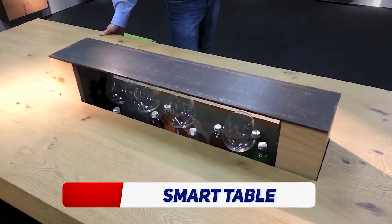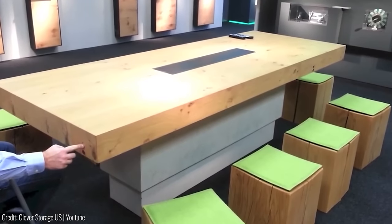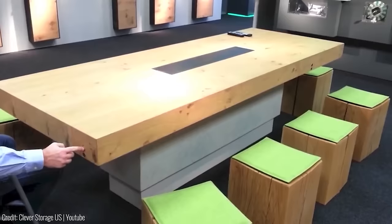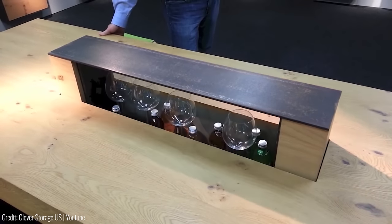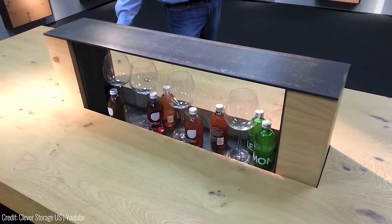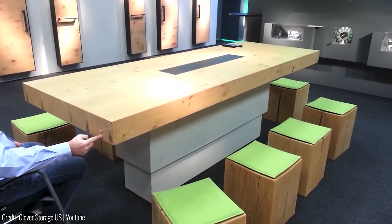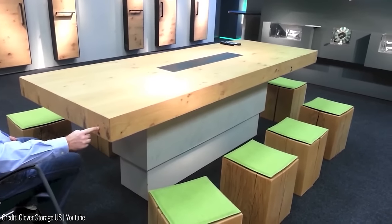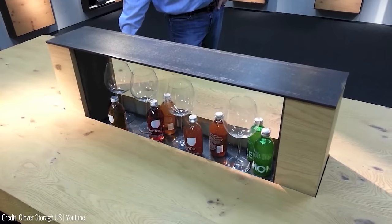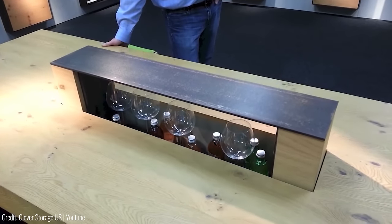Do you wish you had a table that could do more than just hold your drinks and snacks? Then check out this Smart Table from Clever Storage. With its hidden compartments and built-in charging ports, it's perfect for anyone who wants to keep their space clutter-free. It's also great for those who work from home as it can be used as a standing desk. Plus, its timeless design will complement any home décor.